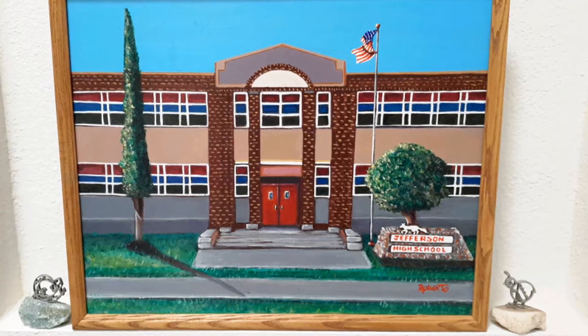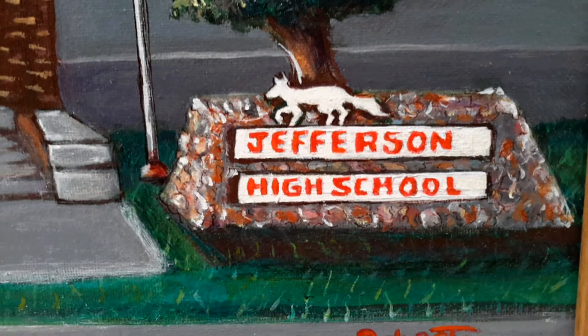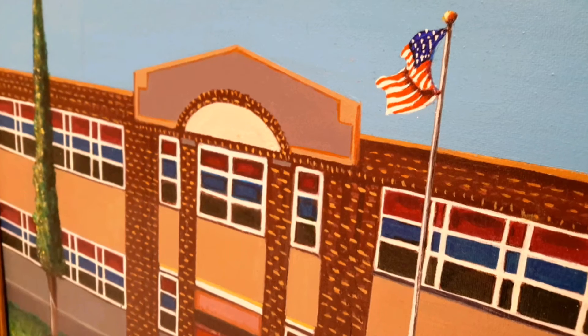Jefferson High School is a 16 by 20 original acrylic painting of the school. I decided to paint a portion of the front entrance of Jefferson High School, which is on the verge of being demolished.